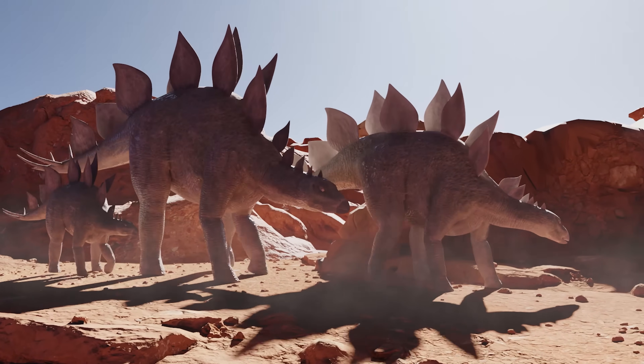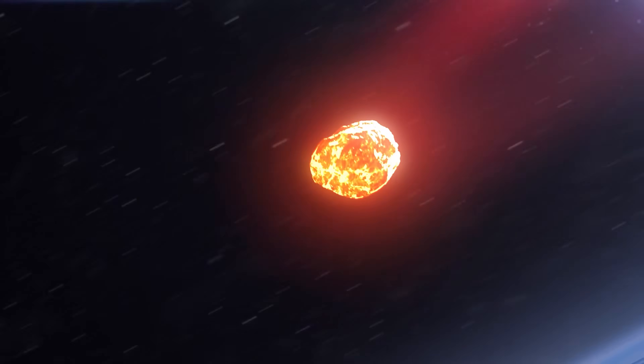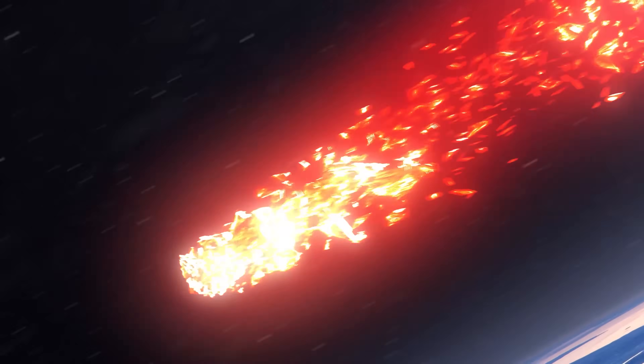You're actually more likely to be struck by lightning while winning the lottery than to experience a civilization-ending impact. But there's an old saying I like: the dinosaurs would still be around if they had a space program. So strap in and get ready for a journey through time, space, and some seriously big rocks as we explore the fascinating world of asteroid deflection.